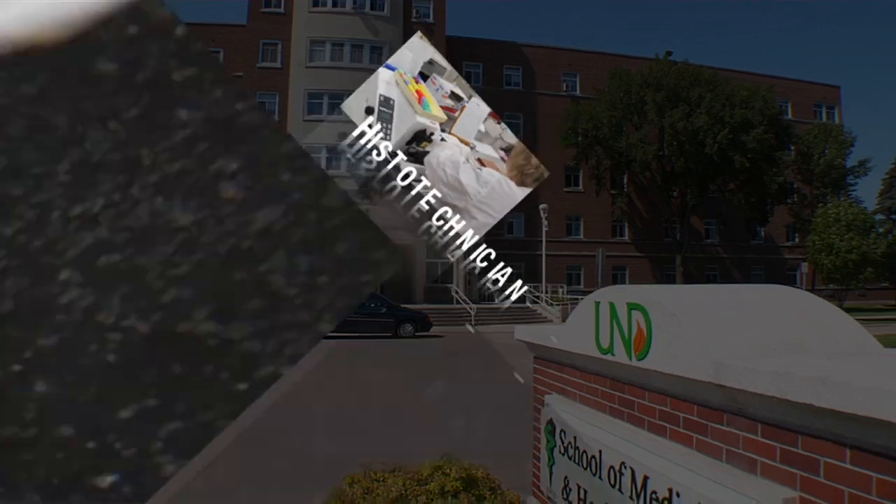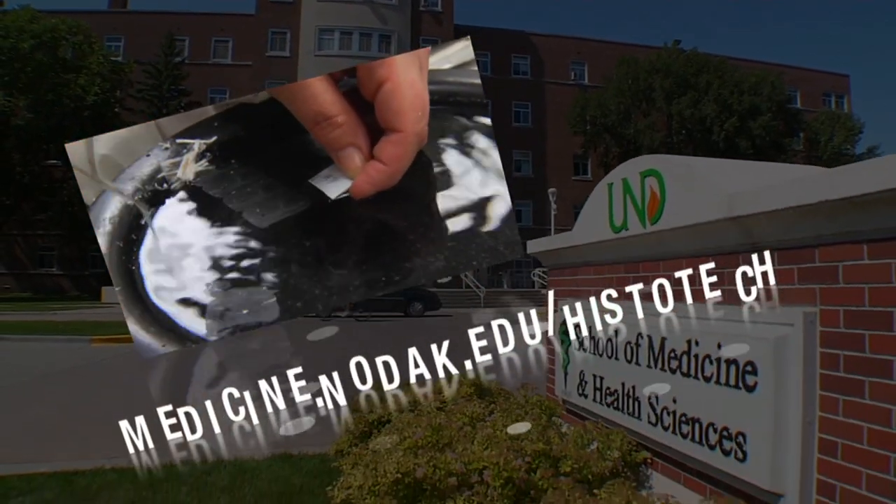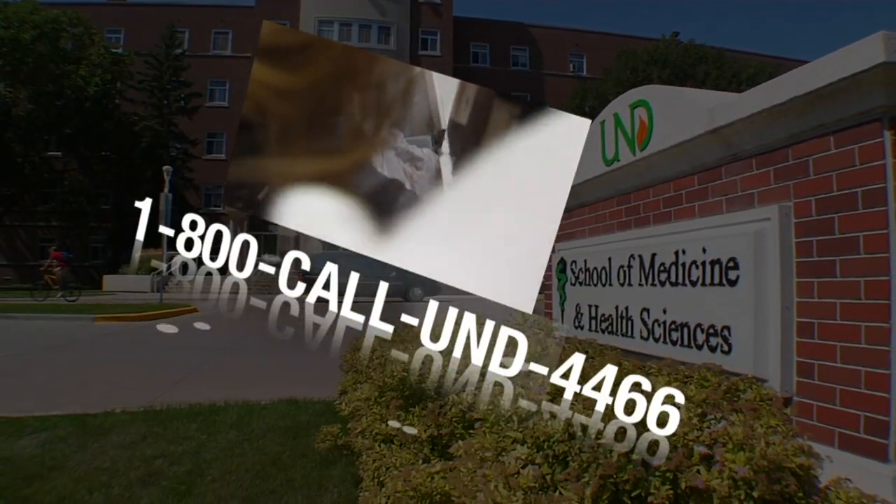You can have an impact on patient health with a career in histology. Contact the University of North Dakota today.